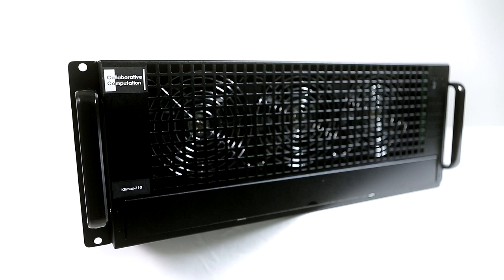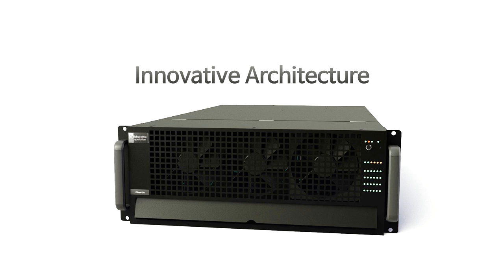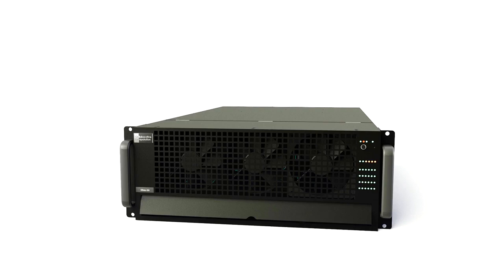If you need a supercomputer, the Climax 210 is guaranteed to meet all your needs. The Climax 210 is a computing system using an innovative architecture that is not only economical but also offers great performance.